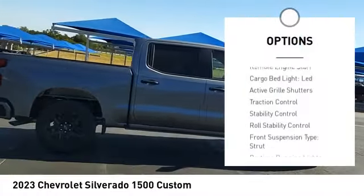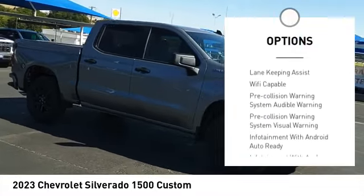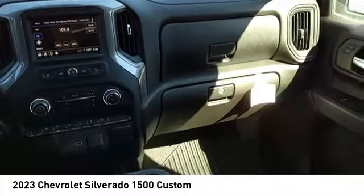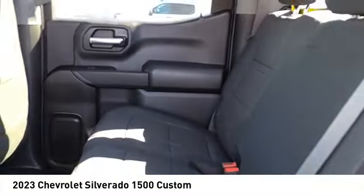Power windows with safety reverse, remote engine start, cargo bed light LED, active grille shutters, traction control, stability control, roll stability control, front suspension type strut, daytime running lights, rear step bumper. Come see the car for yourself.